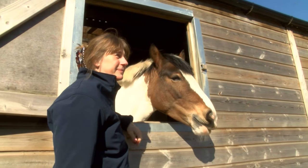I am Dr. Carol Hall. I work at the School of Animal, Rural and Environmental Sciences at Nottingham Trent University's Brackenhurst campus, and I'm a reader in equitation science.